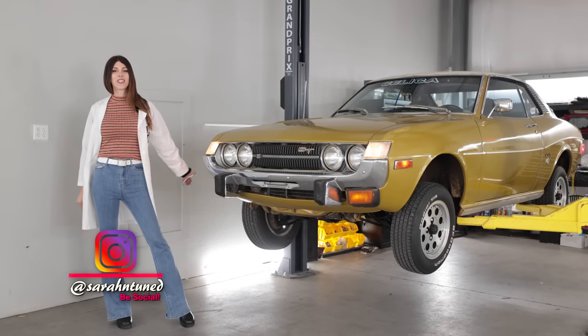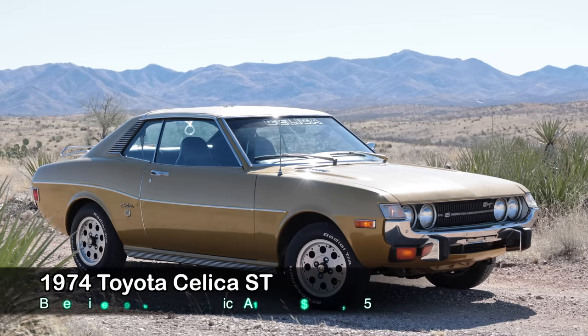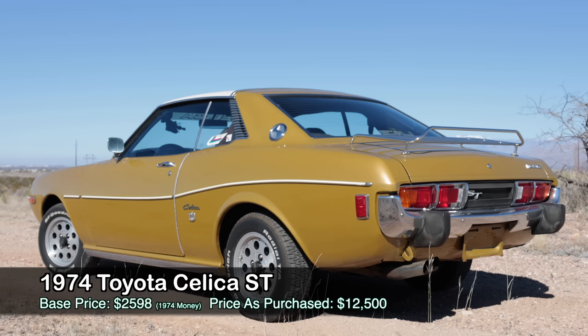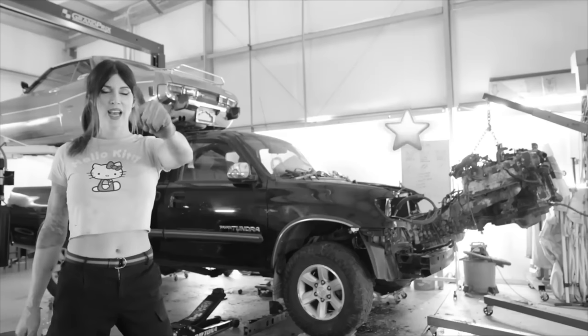Hello, people of the world of internet car review watchers. Today I have a special review for you because it is my 1974 Toyota Celica ST, which I will soon be pulling the engine out of, doing a full restoration on, and stuffing a 2UZ 4.7 liter V8 under the hood from my dad's wrecked Toyota Tundra.